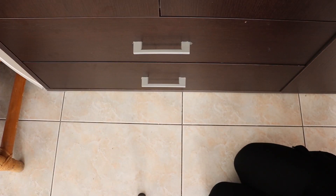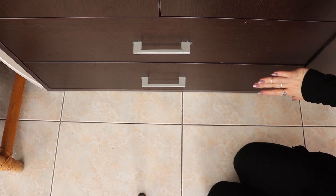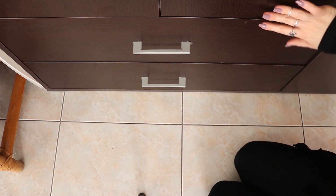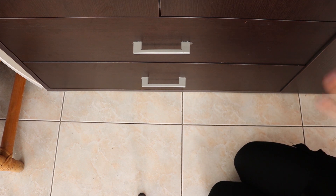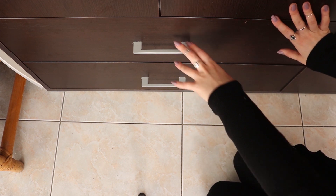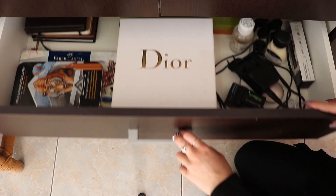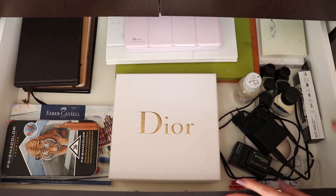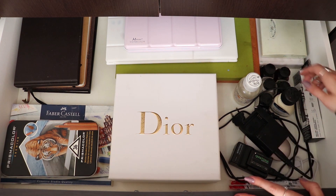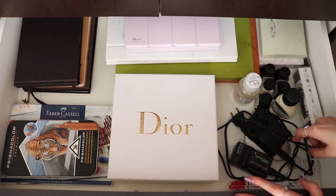Next I have these two drawers from my closet, because I don't have a storage room or dedicated drawers for art materials at the moment. I'm just using these two closet drawers to store my art supplies. The first one has some camera equipment.